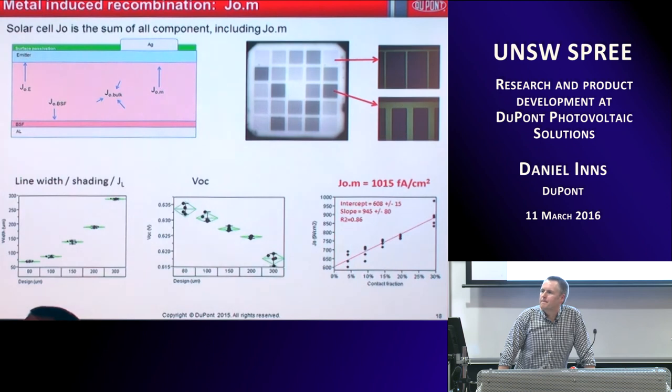Another question: if you have glass-glass modules, would that reduce snail trails? Yes, it would — and also no PID because there's no frame, so the frame is grounded. Glass-glass seems to be coming and is getting more popular over time, but the standard architecture isn't there yet.